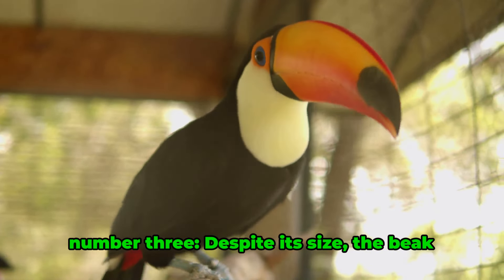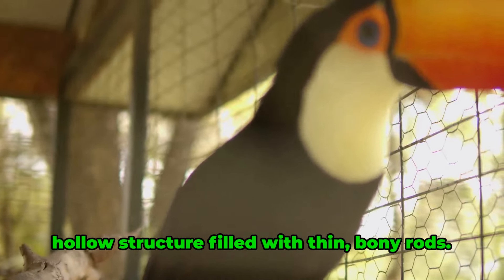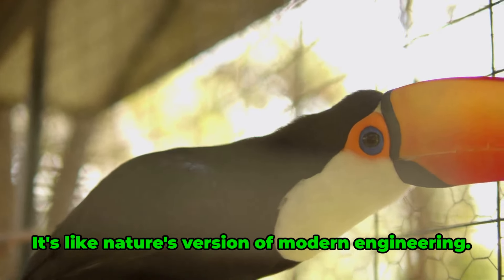Fact number three. Despite its size, the beak is surprisingly light thanks to its hollow structure filled with thin, bony rods. It's like nature's version of modern engineering.